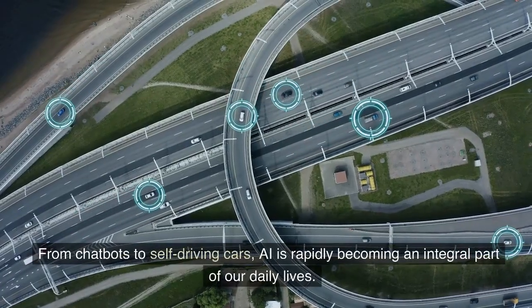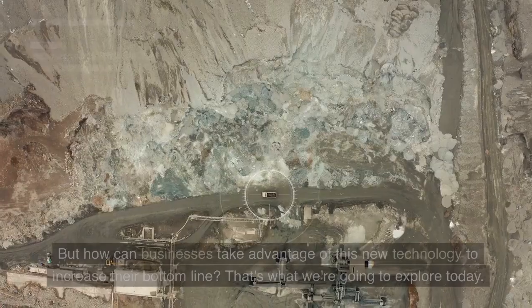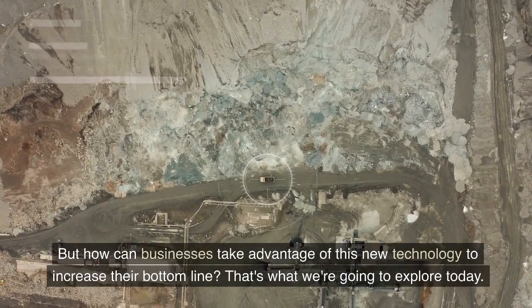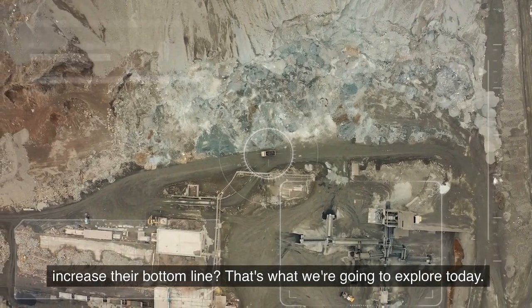From chatbots to self-driving cars, AI is rapidly becoming an integral part of our daily lives. But how can businesses take advantage of this new technology to increase their bottom line? That's what we're going to explore today.